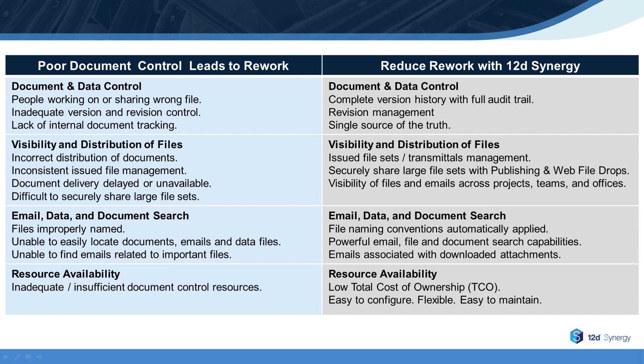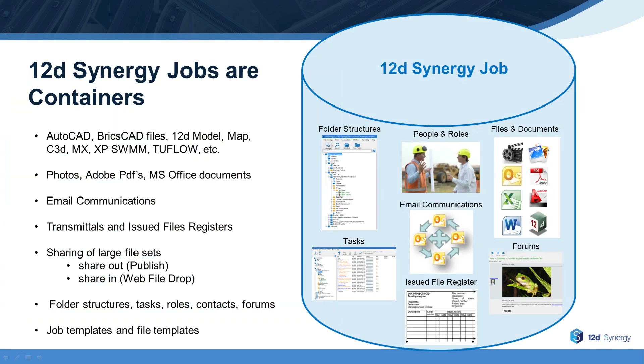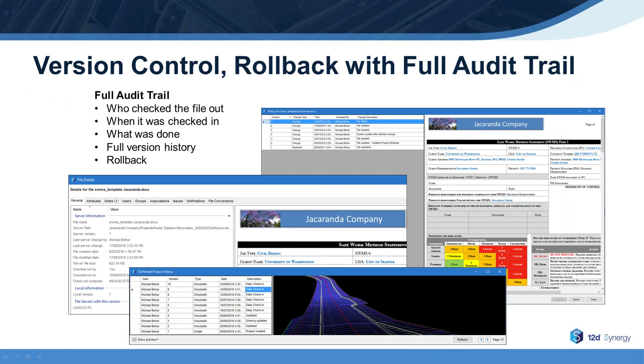Let's first spend a few minutes on document and data control. To ensure document and data control, 12D Synergy provides a single source of the truth with full version history, audit trail, and revision management. 12D Synergy provides a single source of the truth for all project information by acting like a container for all of a project's components, including files, photos, transmittals, tasks, and email communications. With check-in and check-out capabilities, 12D Synergy provides version control with a full audit trail.